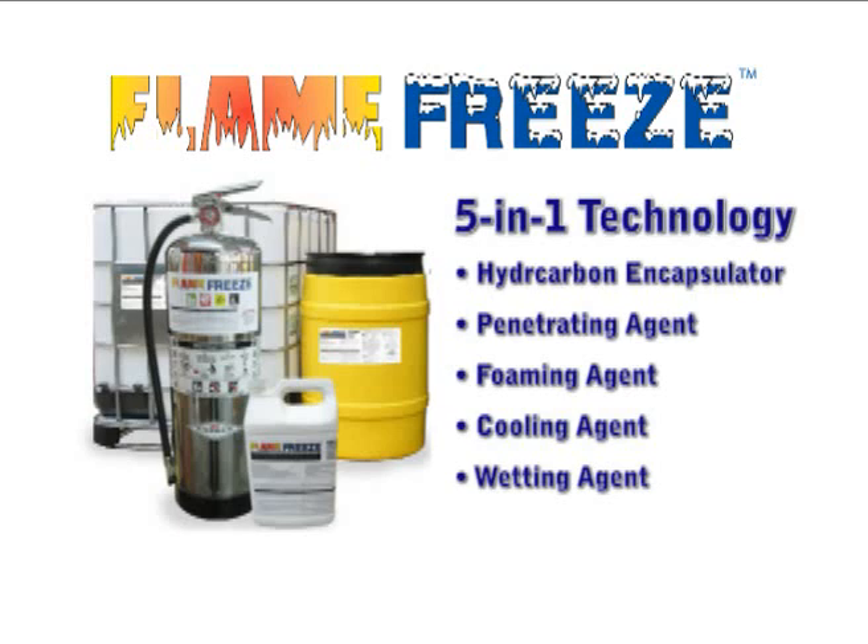Momar's Flame Freeze is different from other firefighting foams and wetting agents. Like conventional foams and wetting agents, Flame Freeze increases the effectiveness of water and creates a low-density foam blanket, locking out oxygen and rendering flammable liquids and surfaces inert.